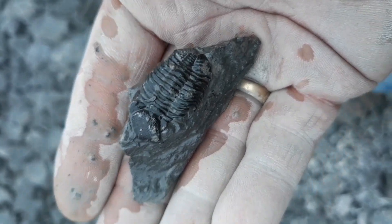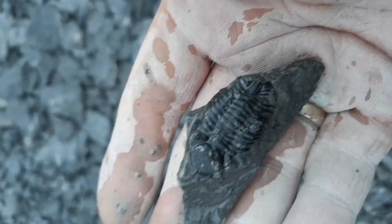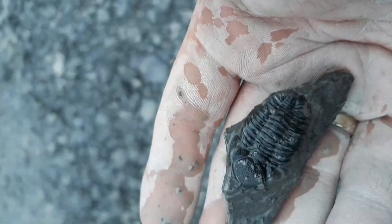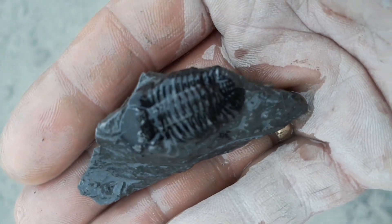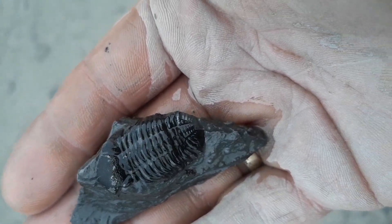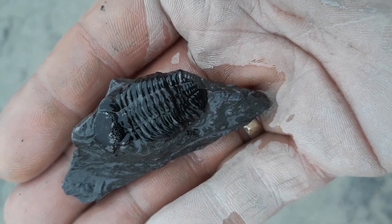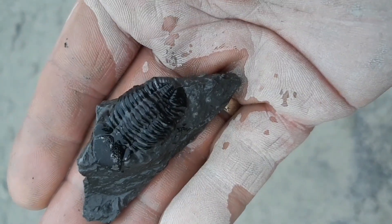Hey diggers, here we go — we just got ourselves a complete trilobite! I'm gonna head over to this little area — it's raining, in case you can't tell. We're gonna wash her off here in this little semi-clean muddy water. Oh yeah! I gotta put this in a special spot. Very nice, very nice. You'll see it more when I clean it up. I gotta dig more before it starts pouring — see ya!